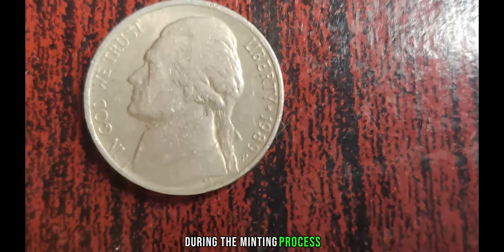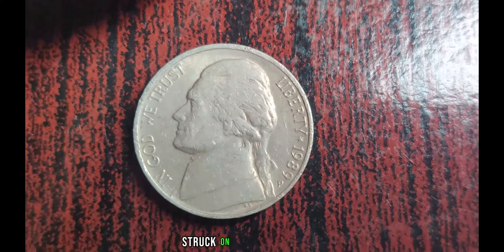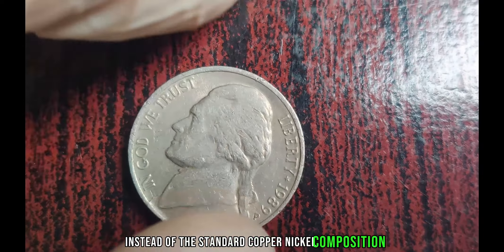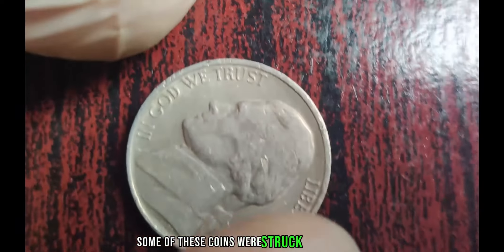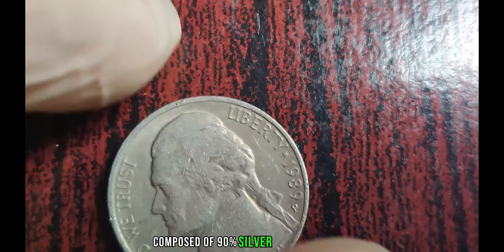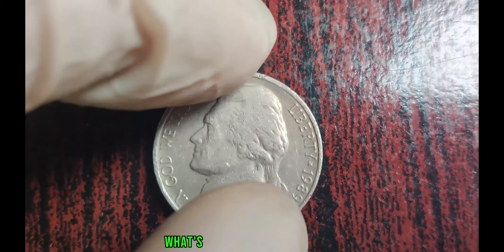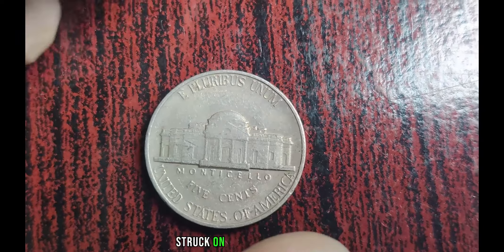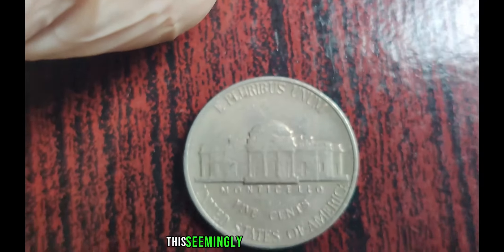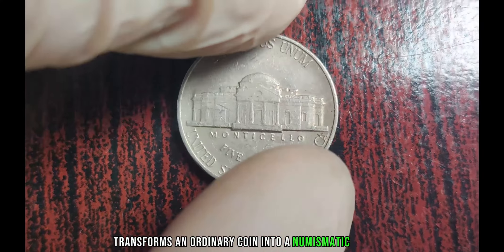During the minting process, an error occurred resulting in a few of these nickels being struck on a wrong planchet. Instead of the standard copper-nickel composition, some of these coins were struck on planchets intended for dimes, composed of 90% silver and 10% copper. This seemingly insignificant error transforms an ordinary coin into a numismatic unicorn. The 1989 P Jefferson Nickel struck on a silver dime planchet is an extreme rarity — it's estimated that only a handful of these coins exist in the entire world.